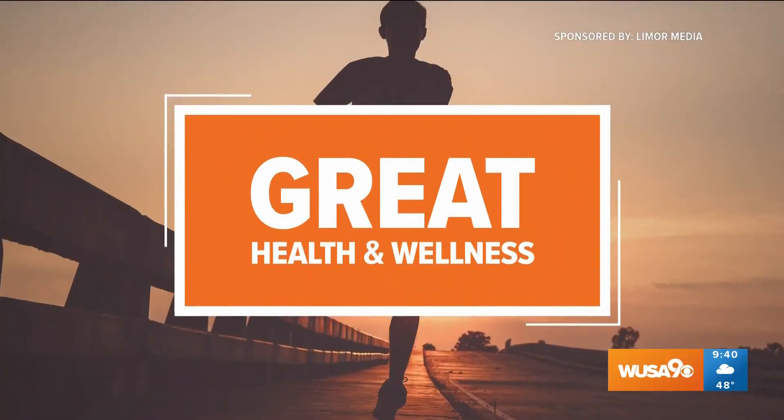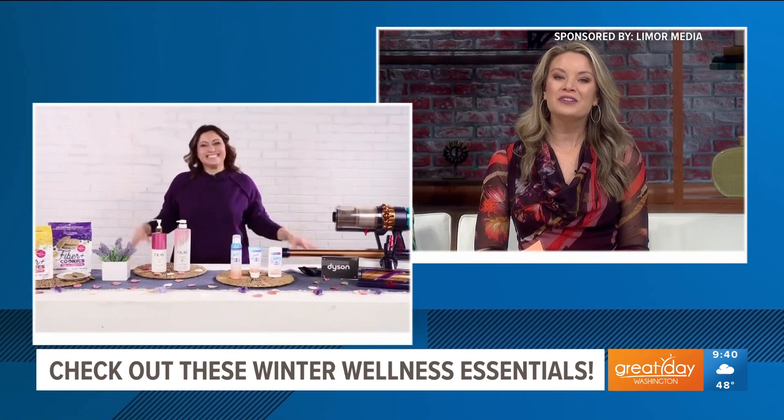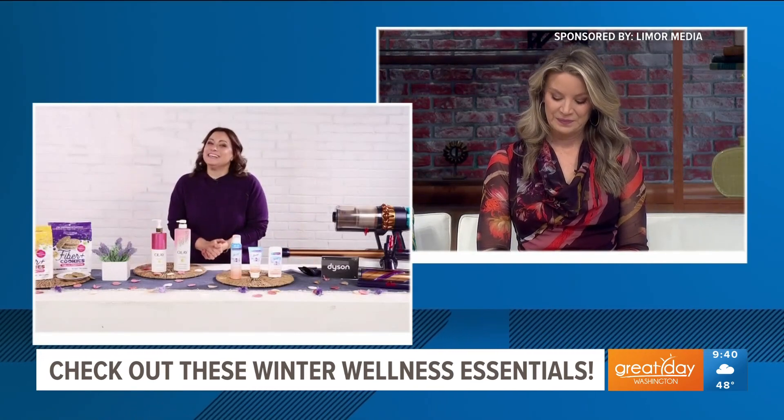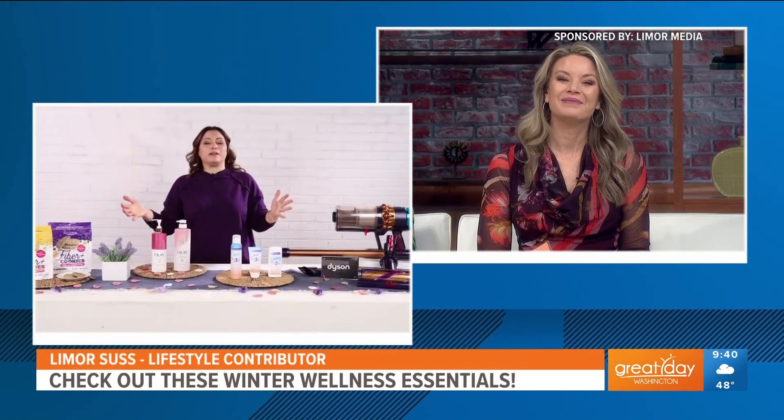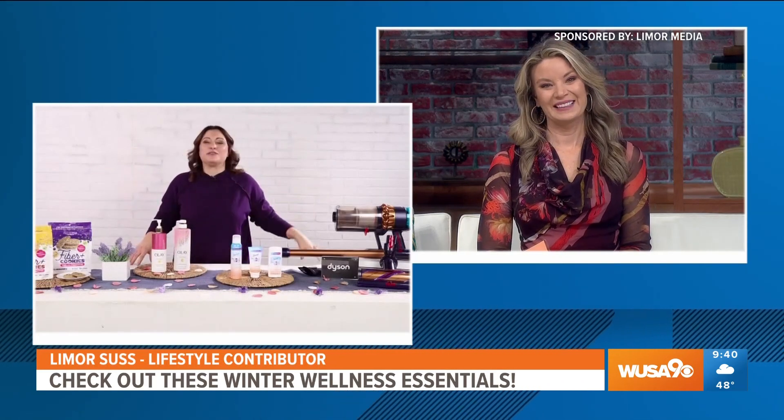This segment is sponsored by Limor Media and the products you'll see. Hopefully everyone's staying on top of their New Year's wellness goals, but we know it can be tricky, so here with some winter wellness essentials is lifestyle contributor Limor Suss. Good to see you, Limor. Good to see you too. I've got some great products for you guys today for your beauty routine, for your gut health, and of course for your home as well.